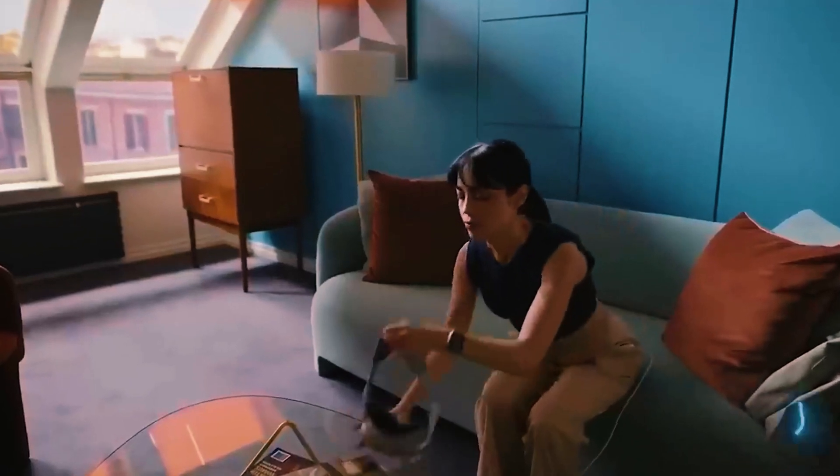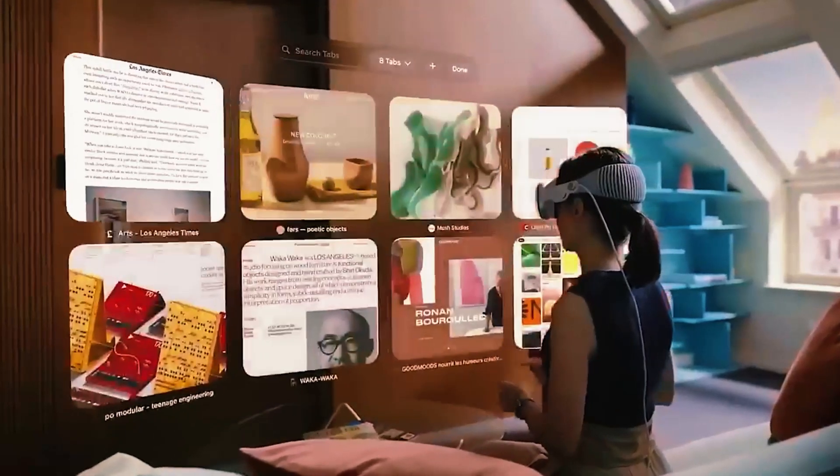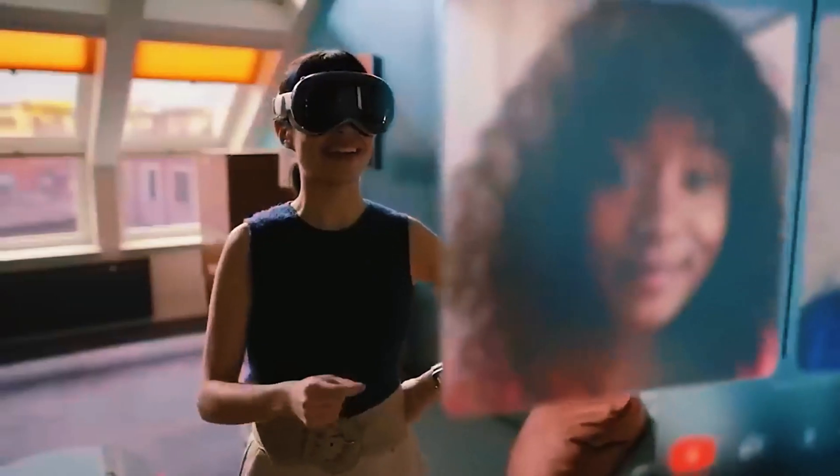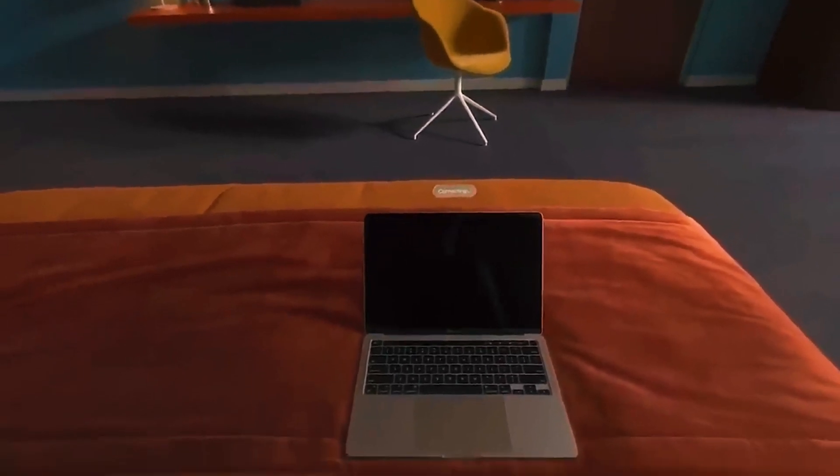It's like having a computer for each eye, and you can control it using your eyes, hands, and voice. The headset weighs around 450 grams, and there will be different versions available. The starting price is $3,500.